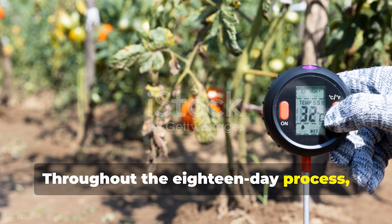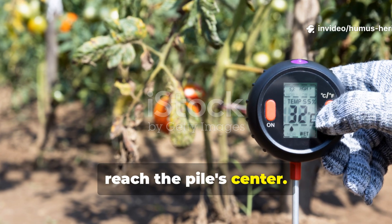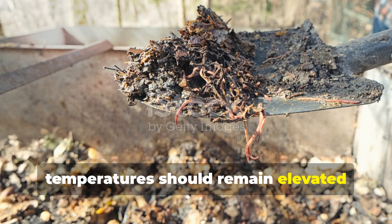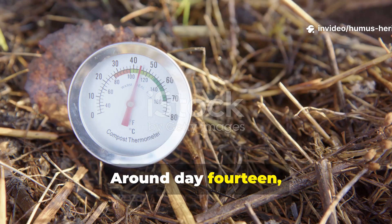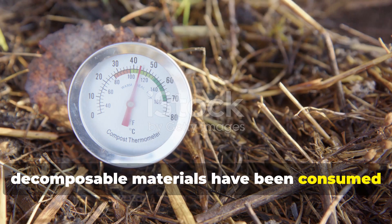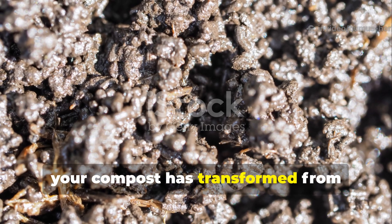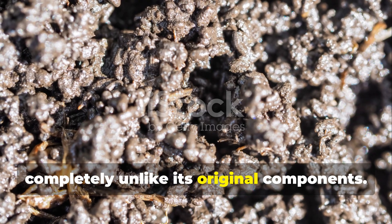Throughout the 18-day process, monitor your pile's temperature daily using a compost thermometer with a long probe that can reach the pile's center. The temperature trajectory tells you everything about your compost's progress. After the initial spike, temperatures should remain elevated between turns, climbing back toward 140 degrees after each aeration session. Around day 14, you'll notice temperatures beginning to decline despite continued turning, which signals that the readily decomposable materials have been consumed and the intensive thermophilic phase is wrapping up. At this point, your compost has transformed from recognizable organic materials into a dark, crumbly substance with an earthy smell, completely unlike its original components.